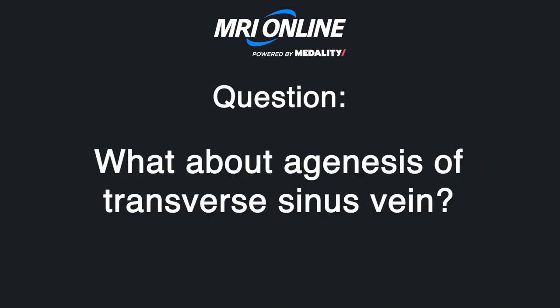What about agenesis of the transverse sinus? I've never seen it bilateral — I've seen it unilateral in the setting of a contralateral stenosis, and in those cases many patients do benefit from a stent. Agenesis is a good thing to think about when discussing stenosis. That's where the pressure gradients come in — you need to make sure the gradient is significant.